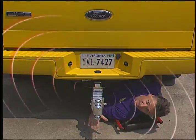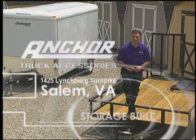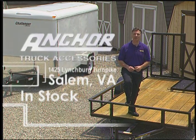Add-on nerf bars, hitches, mug shields painted to match, custom grumes, truck caps, sport parts, all of your truck accessories — plus a full line of storage buildings and trailers in stock here at Anchor Sales in Salem.